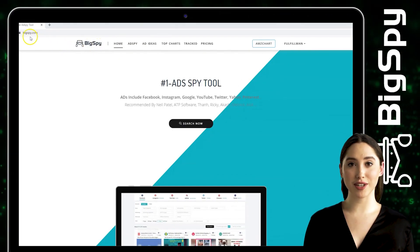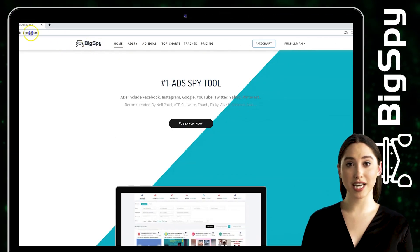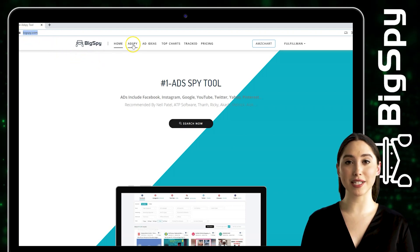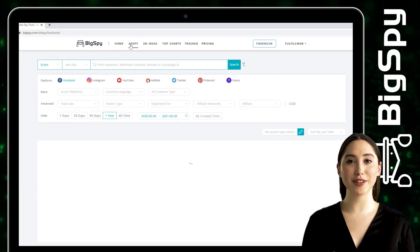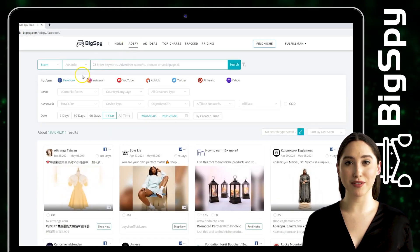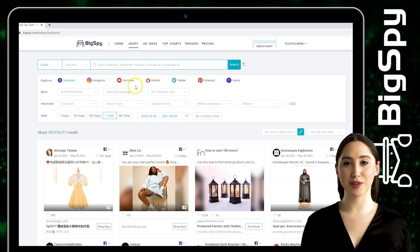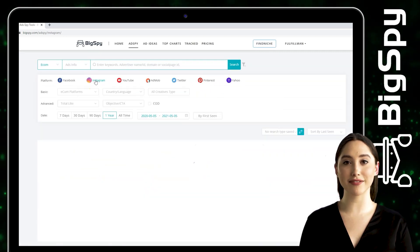To start, just go to their website www.bigspy.com. You can see the home page first. Next, click Add Spy to continue with the research. As you can notice, there are seven various social media platforms that you can apply to search for winning items. In this video, we will be working on Instagram.